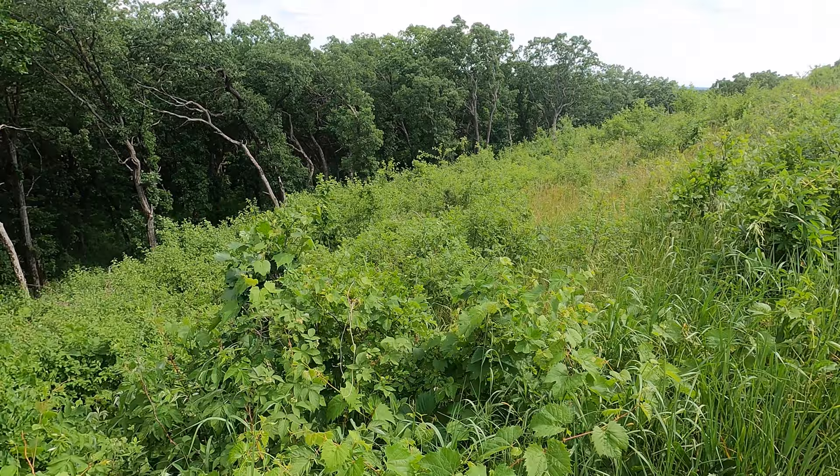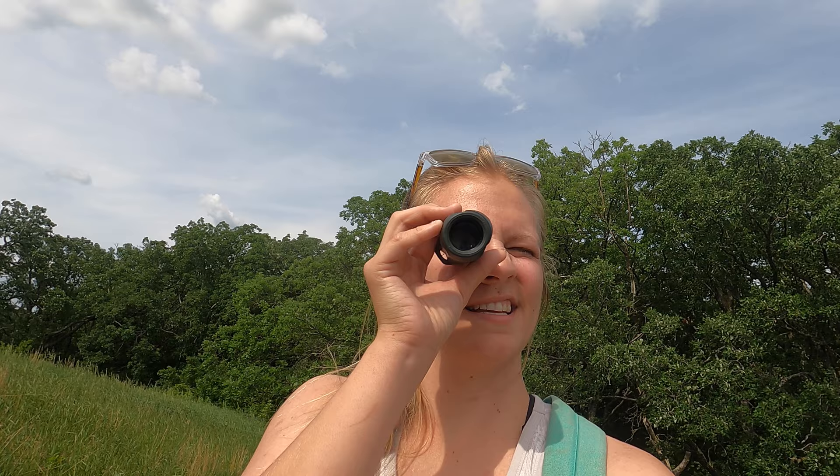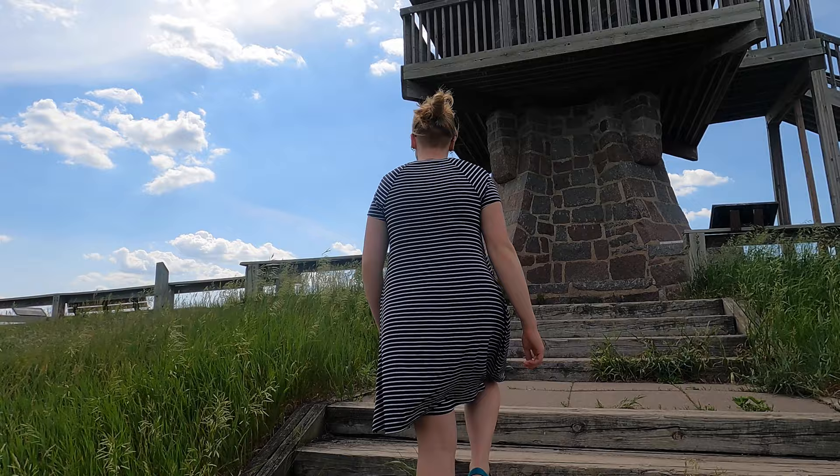Grandpa also brought a secret tool to experience the state park with. What's this called? The eyeball. You're almost there, Grandpa. Can you do it? No, I haven't got a Spicer. Oh, you're right. Where are we right now? So we're right outside of New London/Spicer.